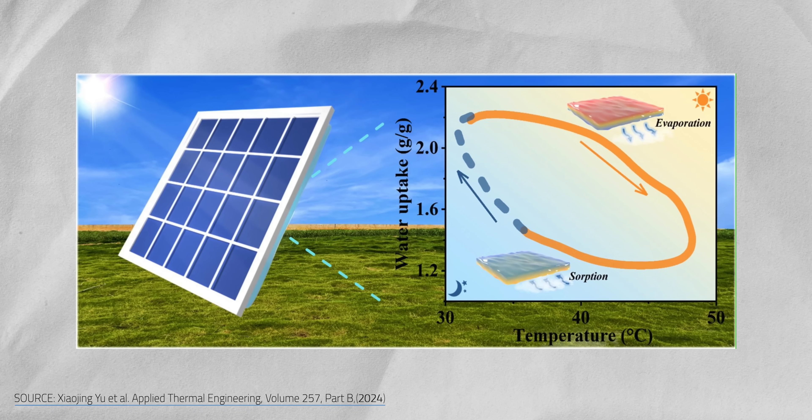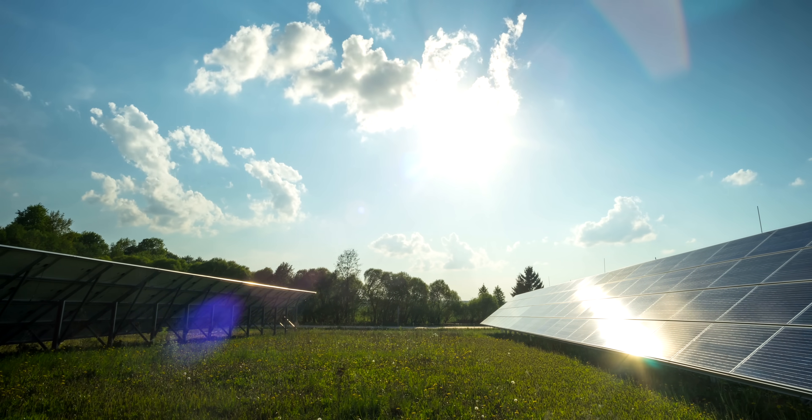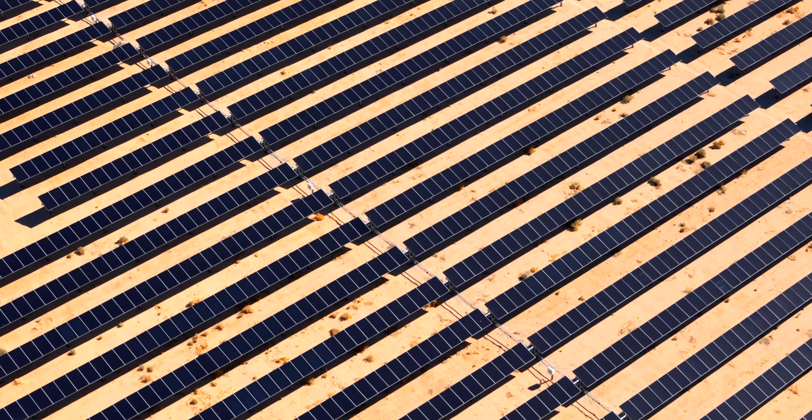Why are the world's most efficient solar panels learning to sweat? When it comes to solar, you'd assume that more sun equals more power, but the truth is that solar panels actually hate being hot.